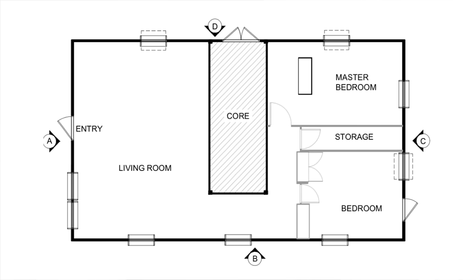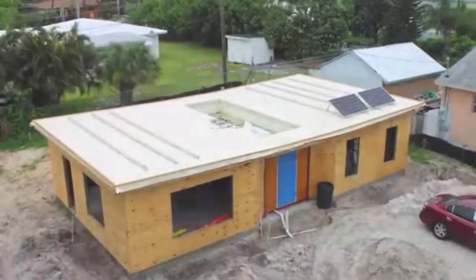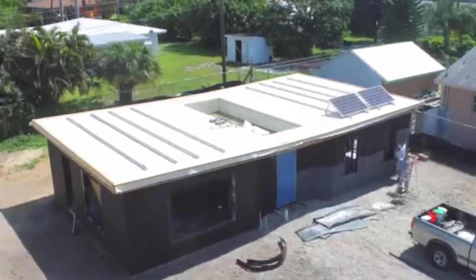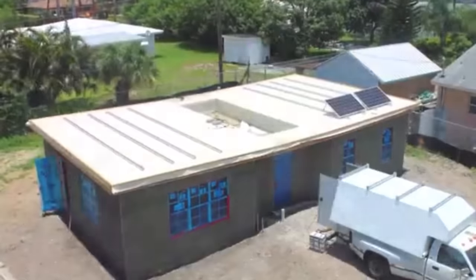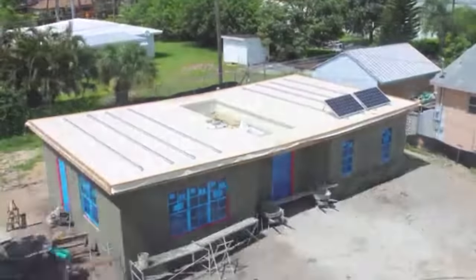In the model I'm going to take a closer look at in a minute or two, the middle section, or core, is delivered at 20 by 8, or 160 square feet. The core includes two bathrooms, the kitchen, and the laundry room, so all the plumbing is handled in that small section of the home. From there, they build out the rest on-site, including the living room, dining room, two or three bedrooms, and the entrance, taking the home to 1,100 square feet.